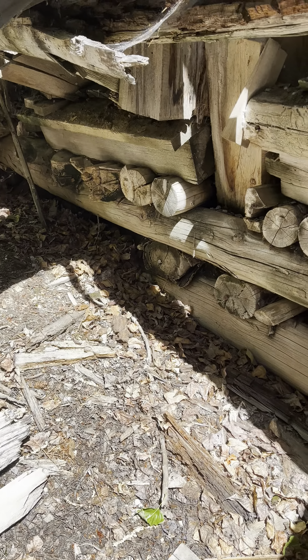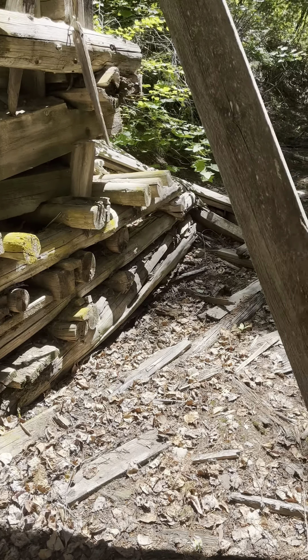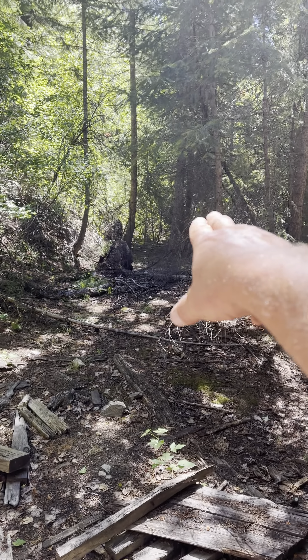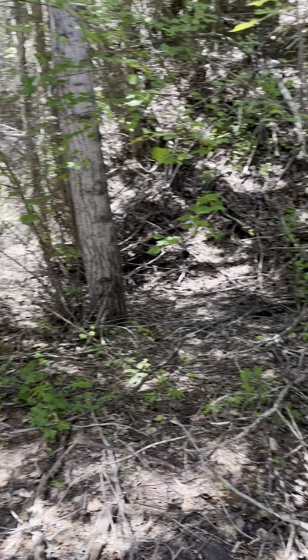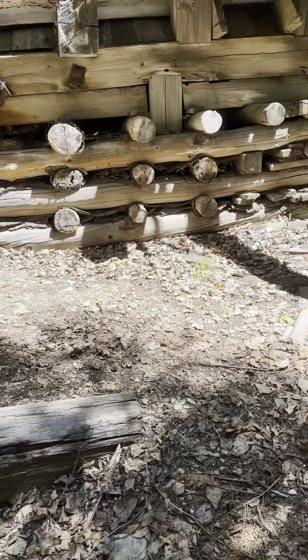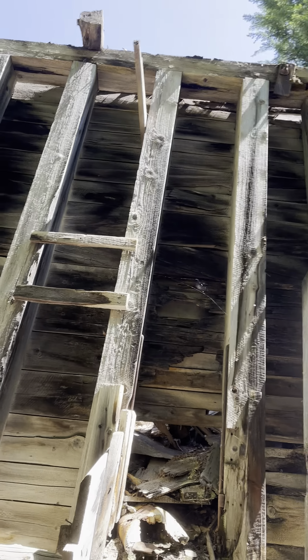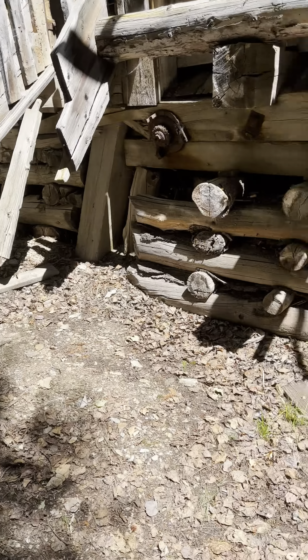I think it's pretty big — three chutes, a whole bunch of cribbing on the bottom there. Kind of hard to believe that after 130-140 years this thing's still sitting here. There's an overgrown road there, and something leading off down that way — I'll have to check that out in a minute. This thing is huge, like 15 to 20 feet tall. Pretty cool.